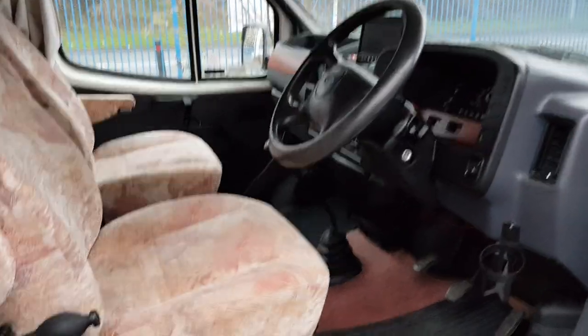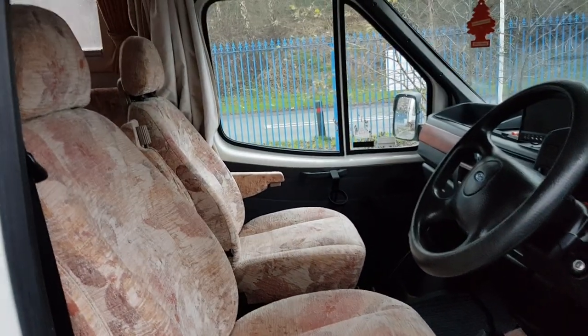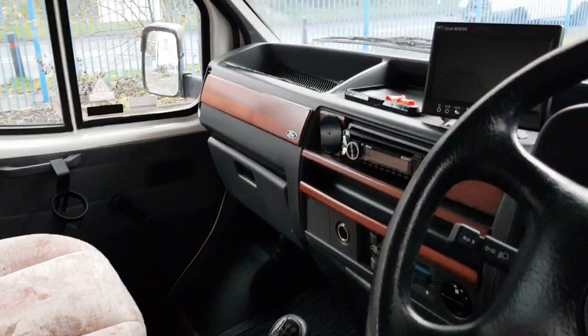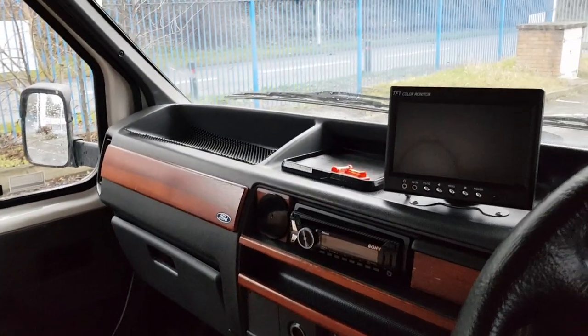Inside, it doesn't get much better than this — super clean, super tidy, extremely well looked after. The front seats are heated as well. There's an upgrade on the stereo: it's got a Bluetooth stereo in now and a reversing camera in there too.